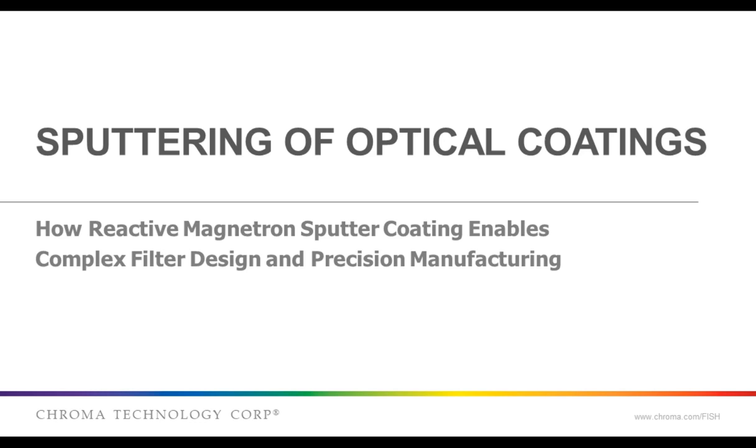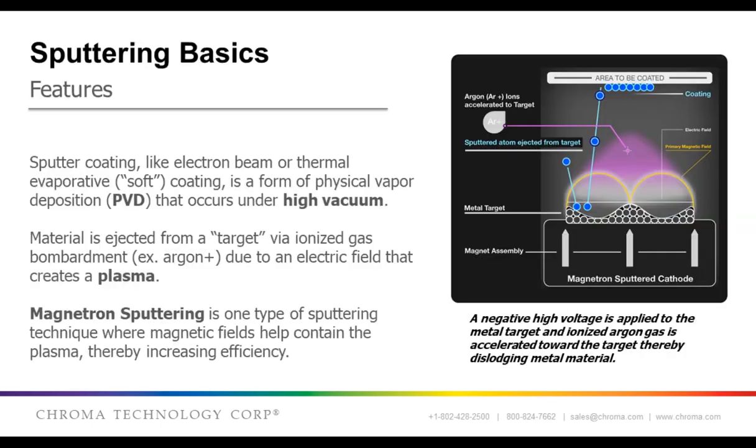I wanted to start this off by talking about the coating process, specifically reactive magnetron sputter deposition coating, which enables advanced coating design. Sputter deposition is a physical vapor deposition, or PVD, process where material is physically removed from a target and deposited onto a substrate. It does this with high-energy ions from a glow-discharge plasma to dislodge the atoms from the target. Ions are used because they can be accelerated in electric fields. In magnetron sputtering, magnets are used to make the plasma more dense, thereby concentrating the energy.